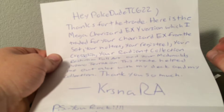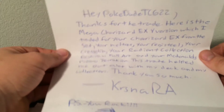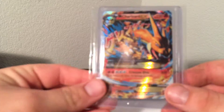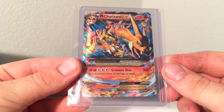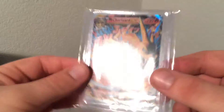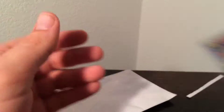I actually didn't send that Terrakion, but he ended up getting another one. This trade helped me out a lot with my deck and my collection. Thank you so much. Awesome note. Here is the card that I traded for — number 13. Very awesome. Very glad that I got this card. Will definitely help me with my set.